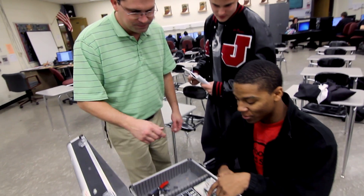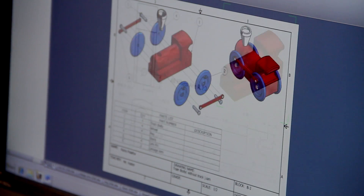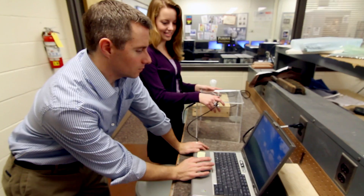Think about in the future, like in about another five or six years, where you want to be as a student. If you're looking at a job in the future where you definitely want to put yourself in a good position to get a job, this is a good field to be in.